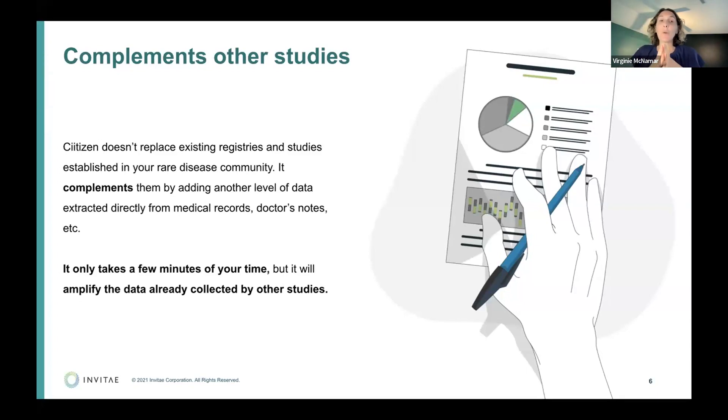But it's not the only data set needed. Citizen's data is from medical records — a very important piece — but you also need your voice. That's why RareX is important: you're filling out those surveys, and those are very important. Then there's biorepository — blood samples and all of that — which is also super important.